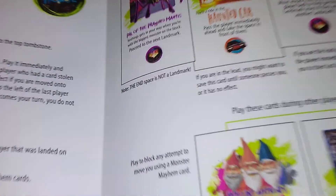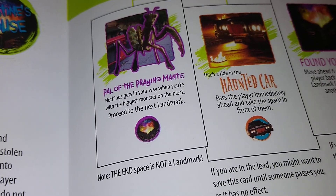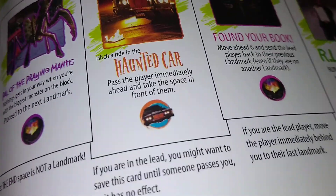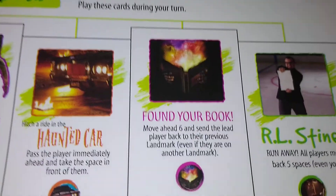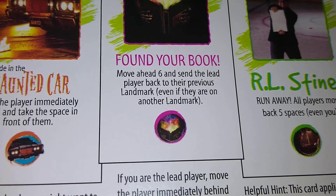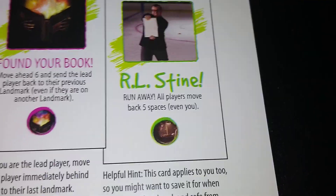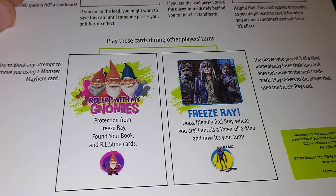There are steal spaces and monster mayhem cards. Praying mantis — nothing gets in your way, you're the biggest monster on the block, proceed to the next landmark. Haunted car — pass the player immediately ahead and take the space in front of them. You move ahead six and send the lead player to their previous landmark. Run away — all players move back five spaces, even you. Freeze ray — protection from freeze ray.